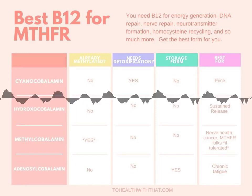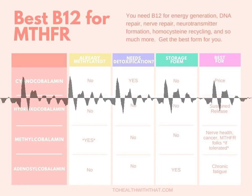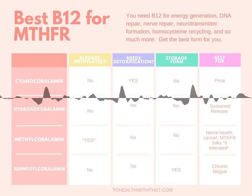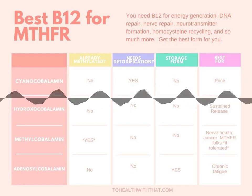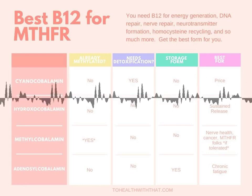Thanks for listening this week, and thanks for the great questions in Genetic Rockstars. If you happen to be looking for an MTHFR community, I can highly recommend this one. Check it out at community.tohealthwiththat.com.